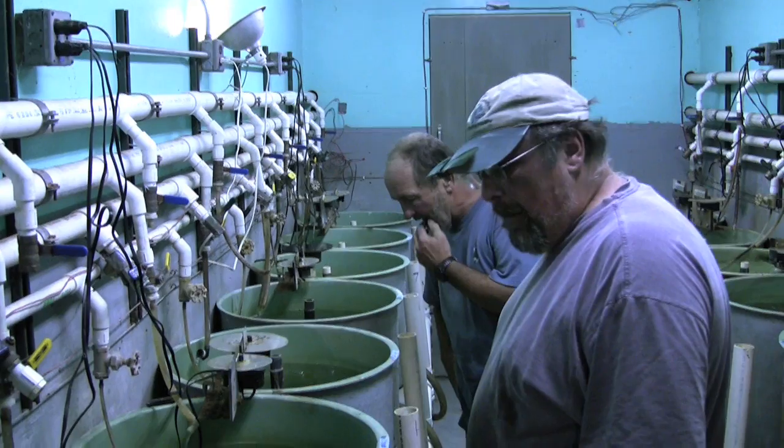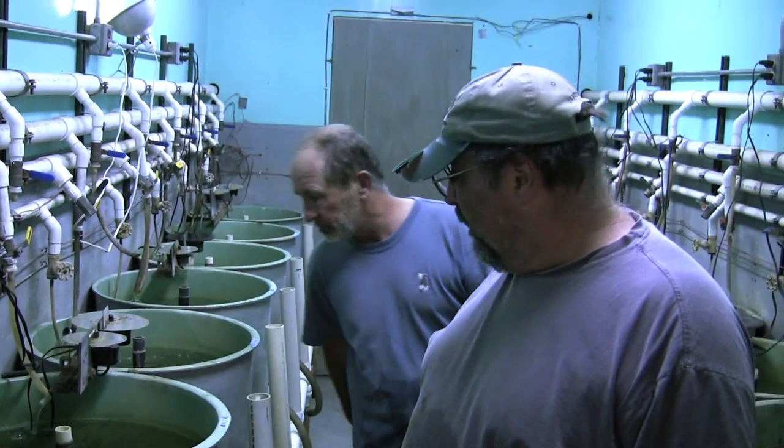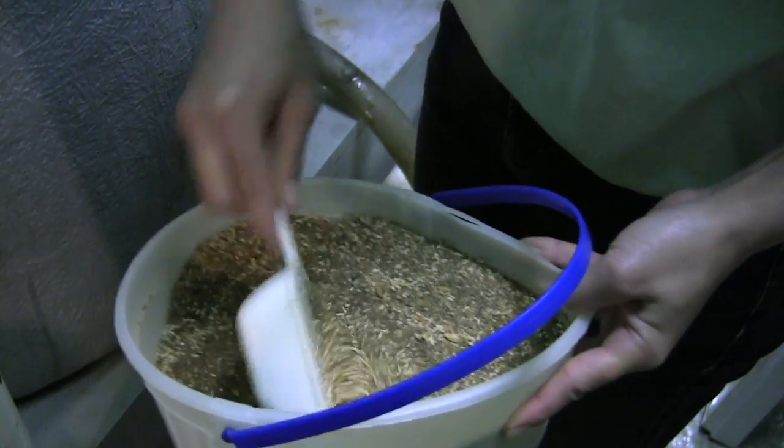Finally, the project is looking at feed training. For this, the fish are harvested and put in indoor tanks for several weeks. It goes by many names — feed training, weaning, or even domesticating the fish. The goal is essentially to get them onto an artificial diet, which is a mixture of freeze-dried krill and commercial trout diet.